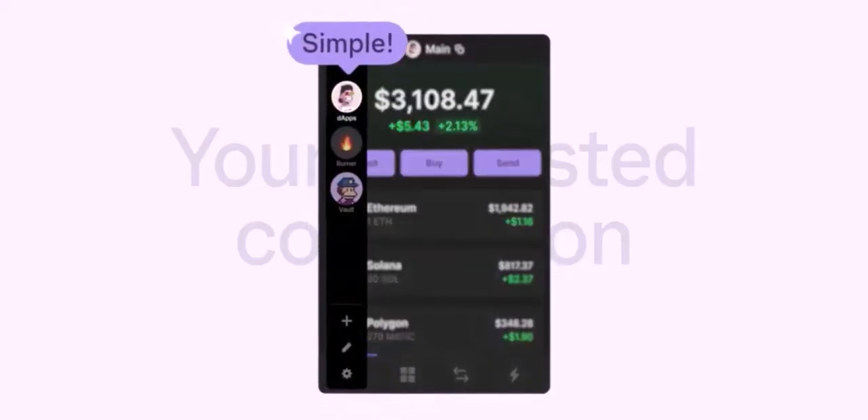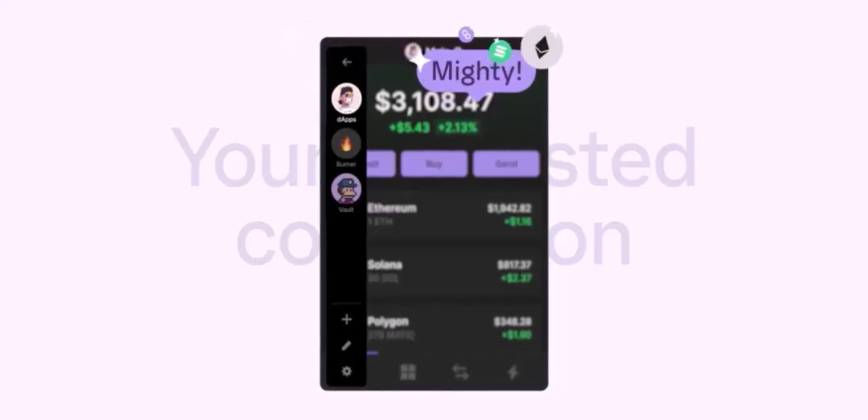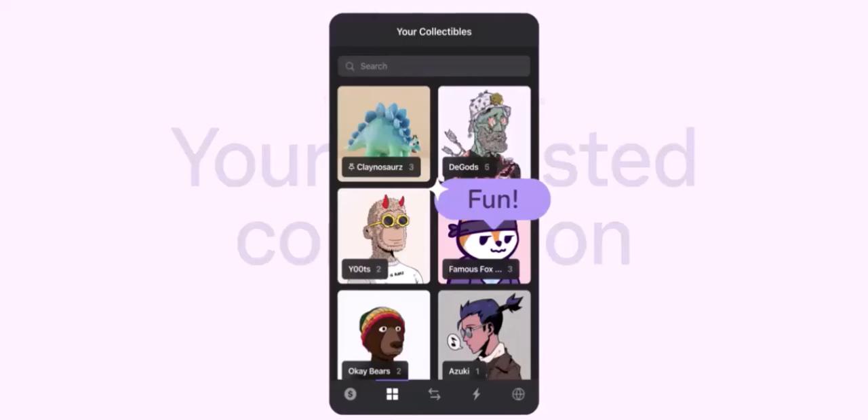First, download and install Phantom. If you haven't already, download the Phantom wallet extension for your browser. Then create a new wallet by following the on-screen instructions. Make sure to store your seed phrase securely.